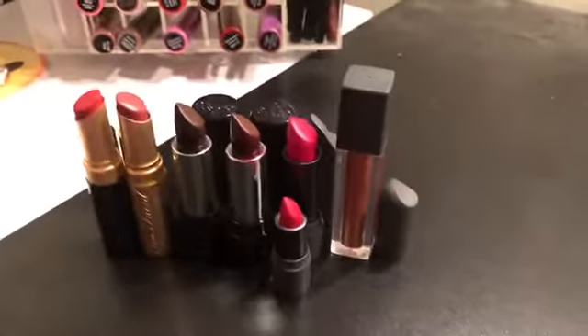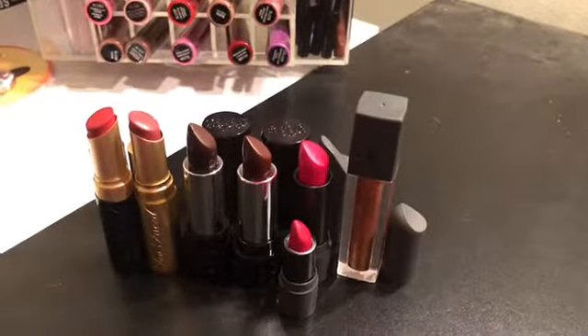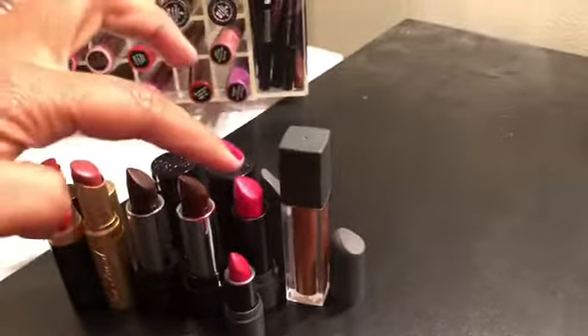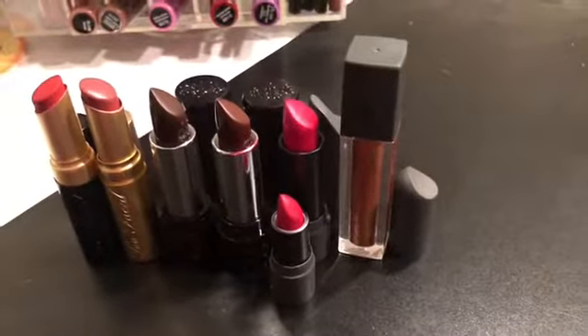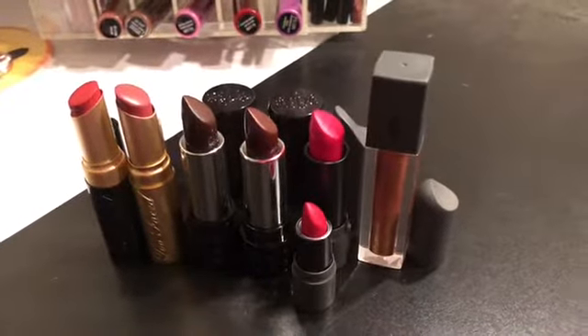In this next group I have Too Faced, Kat Von D, and Bite Beauty. I think I'm only going to get rid of this one Bite Beauty — it's a pinky color and I don't really like that color too much — so I'm going to get rid of that one and keep the rest.